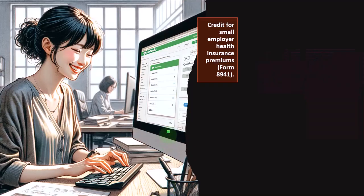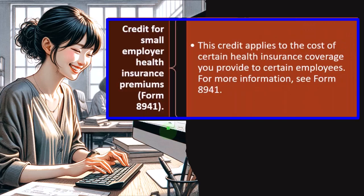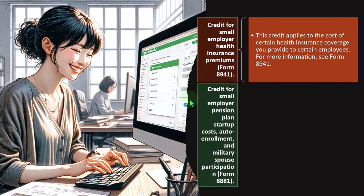Credit for Small Employer Health Insurance Premiums — Form 8941. This credit applies to the cost of certain health care coverage you provide to certain employees. Health care has often been tied to corporations through group plans that were cheaper, but with all the legislation around health care, small businesses struggle to compete with those health care benefits. For more information, see Form 8941.